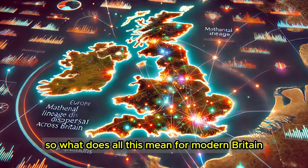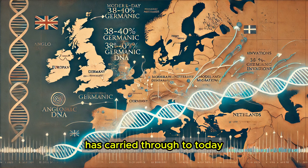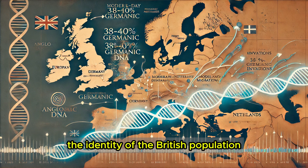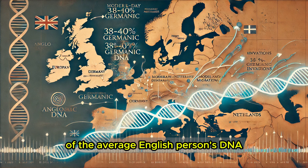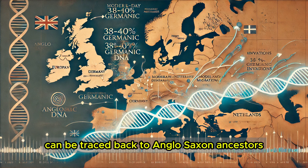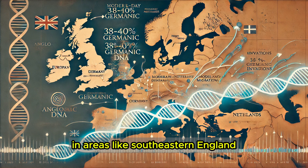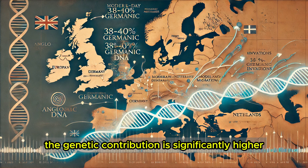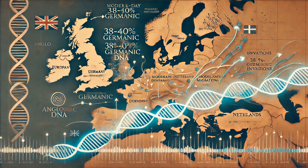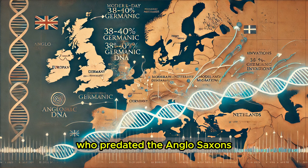What does all this mean for modern Britain? Recent genetic studies have shown that around 30 to 40 percent of the average English person's DNA can be traced back to Anglo-Saxon ancestors. However, this percentage isn't uniform across the UK. In areas like southeastern England, where Anglo-Saxon settlements were most concentrated, the genetic contribution is significantly higher. Meanwhile, in Scotland, Wales, and Cornwall, populations tend to show a much stronger genetic connection to the Celtic-speaking Britons who predated the Anglo-Saxons.